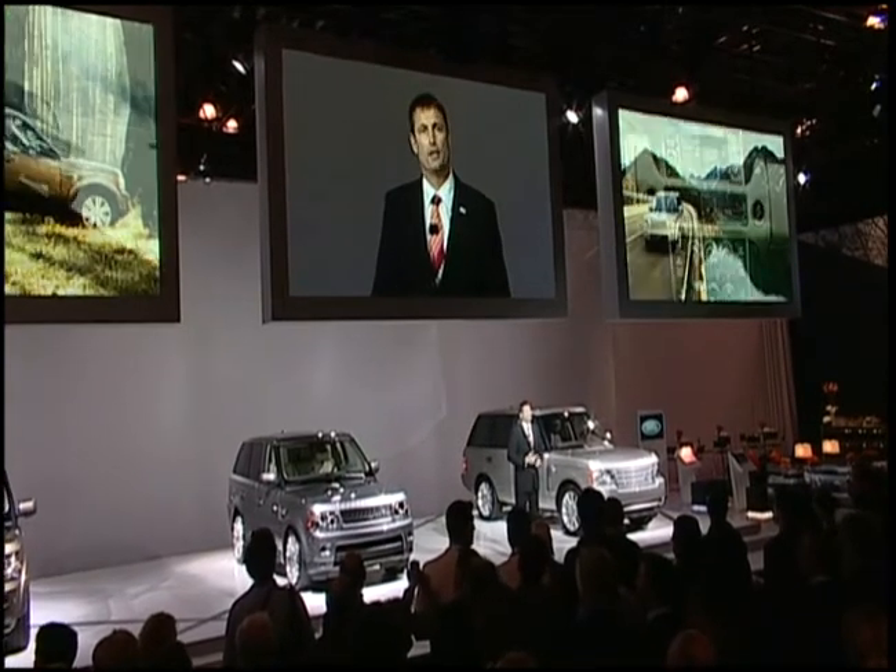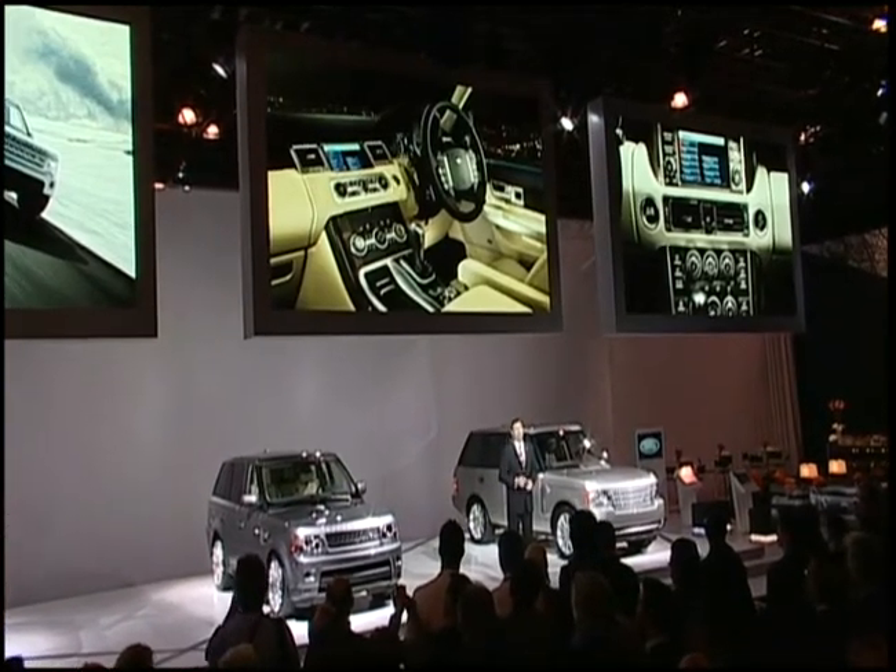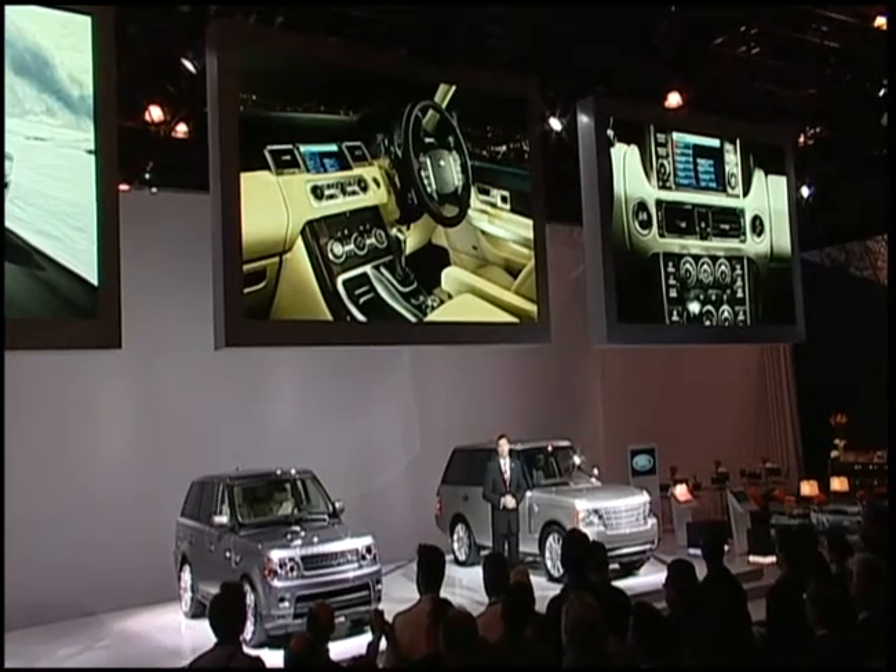They want better handling and driving refinement. And they want more premium cabins and new technology. We've given them all that they've asked for and more. Let me give you some of the detail.